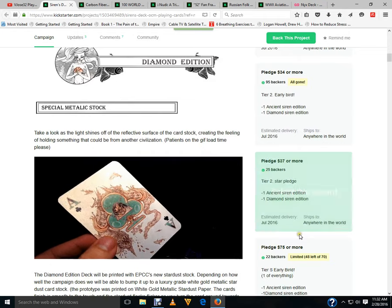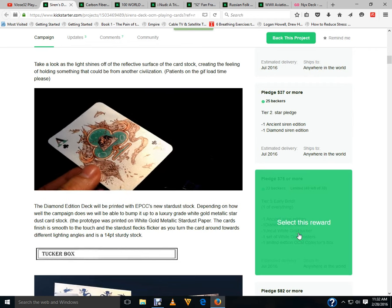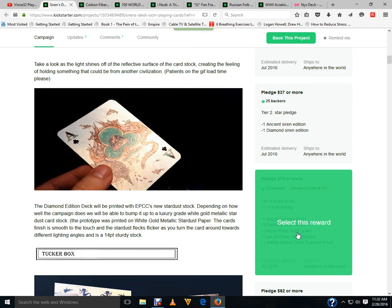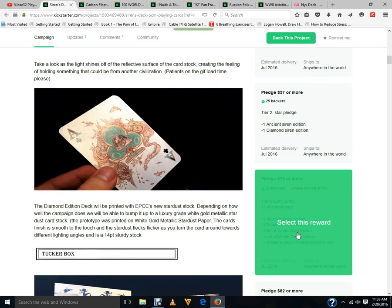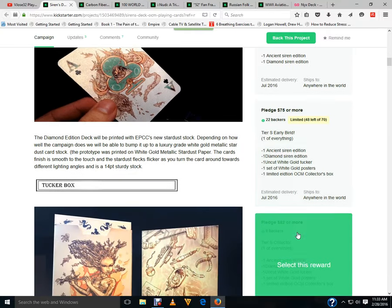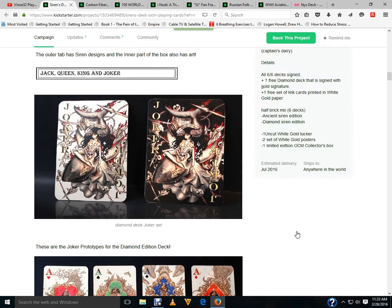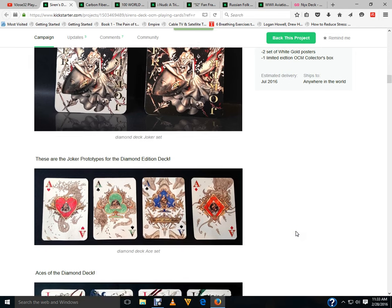The Diamond Edition is going to be printed with Expert Playing Card Company's new Stardust Stock, which has a metallic look to it. There's also a possibility to bump it up to a luxury grade white gold metallic Stardust cardstock — that's what you see as a prototype. Here's the tuck box for the Diamond Edition, with artwork on the inside. The Jokers are interesting — not a big fan of a black Joker on a white deck, but it is just one card.